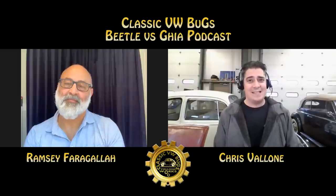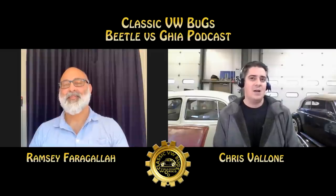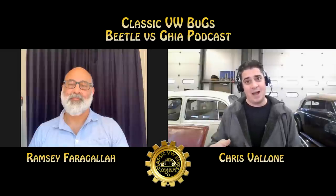Hey guys, Chris again from ClassicVWBugs.com. In this video we are going to do something pretty cool on this podcast — the Valone Works Podcast. I'm with my very good friend Ramsey Faragala. Ramsey owns a 1960 Karmann Ghia convertible in paprika red, and since I'm the bug guy, we're going to do a Beetle versus Ghia podcast and compare and contrast the two cars.